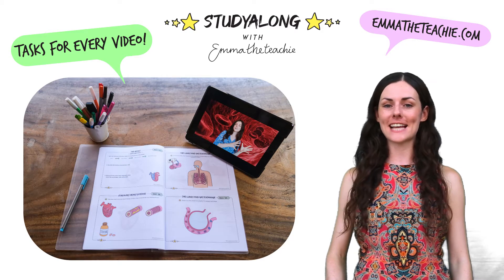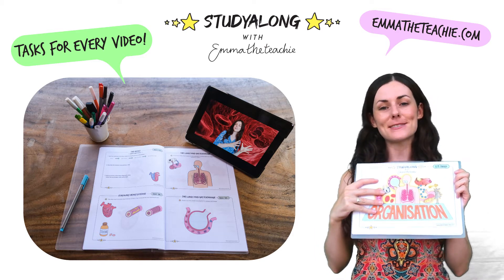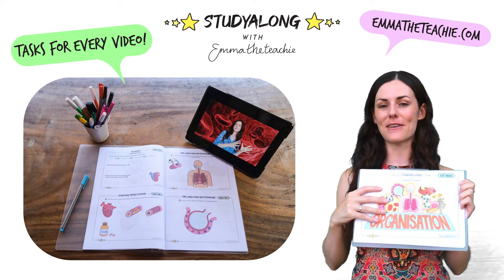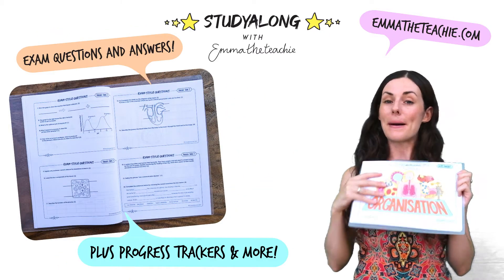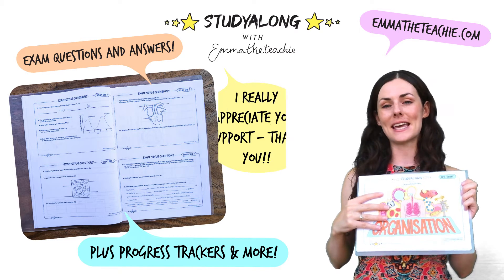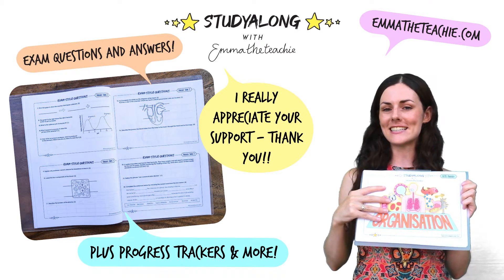A great way to improve your understanding and boost your grades is with my study-along workbooks. These are specifically made to use alongside my videos and contain loads of tasks and exam questions. By downloading them, you support me in continuing to make these videos. Get yours now from EmmaTheTeachy.com.